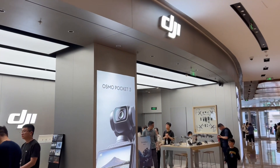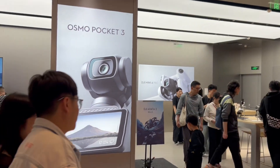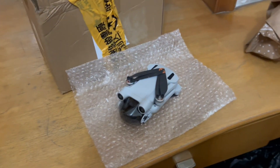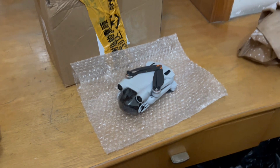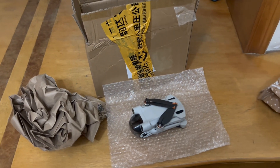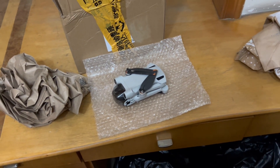Here we are at the DJI store — let's go and get my thing fixed. The visit at the DJI store didn't go so well. They don't take the drones there; you have to book it online and you mail it in.